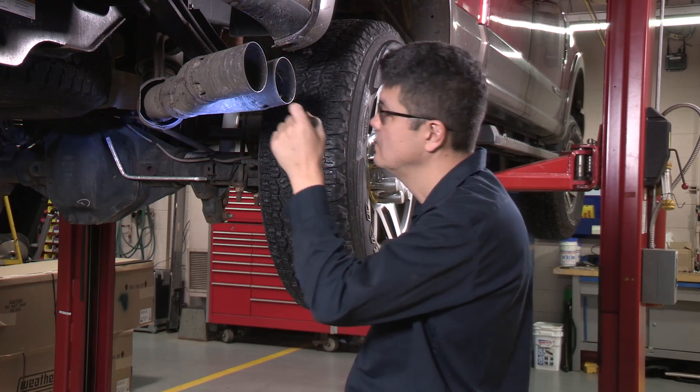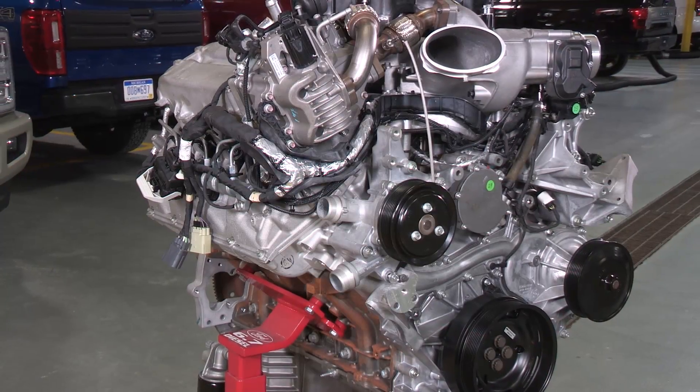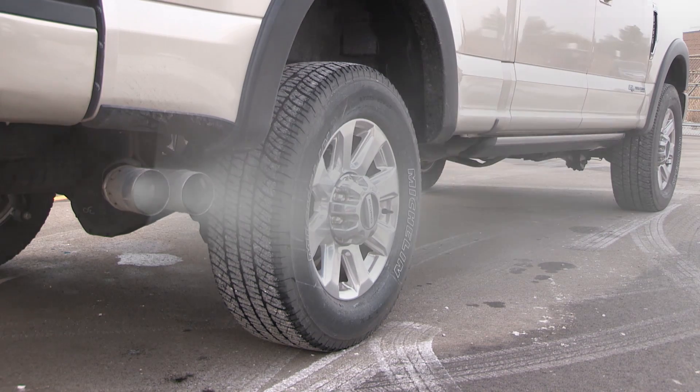We're going to take a look at several possible causes, starting by ruling out the easiest components to check first and moving to the more complex repair diagnostics. Before you begin any repairs, verify the customer's white smoke concern.